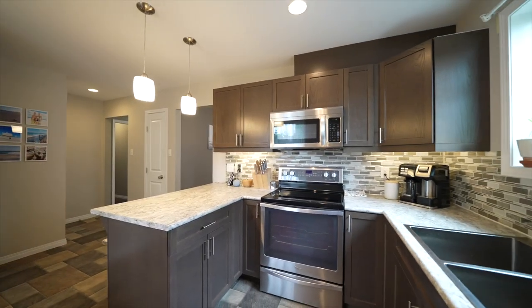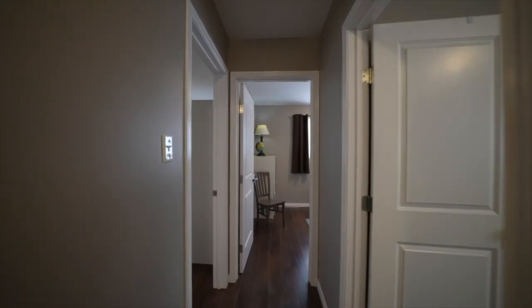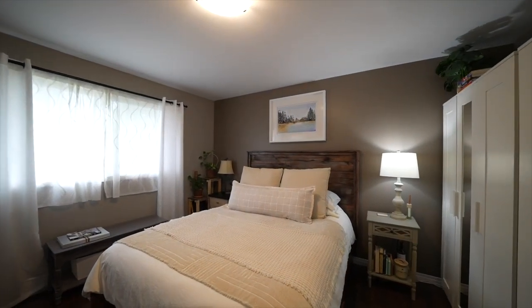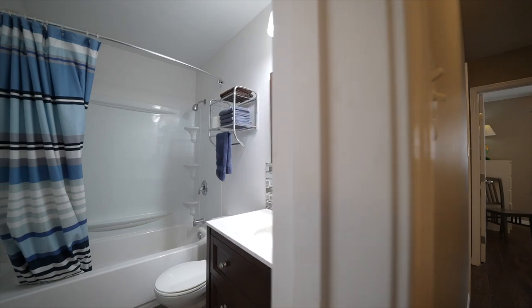This home is located in a quiet neighbourhood and is just steps away from a park. It's also a short walk to Maples Collegiate, Sevenoaks Pool and Arthur E. Wright Community School. Book your showing today.